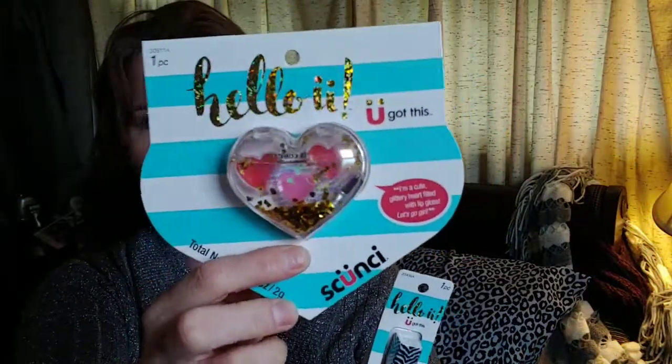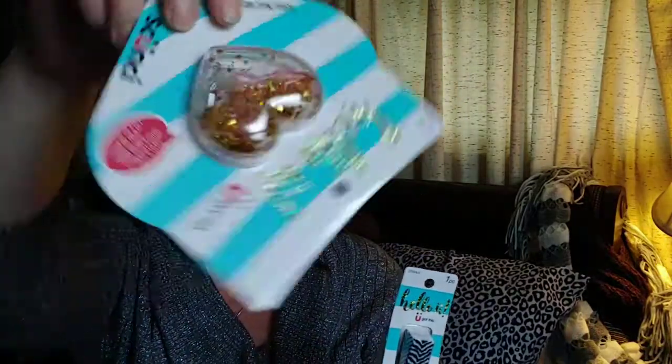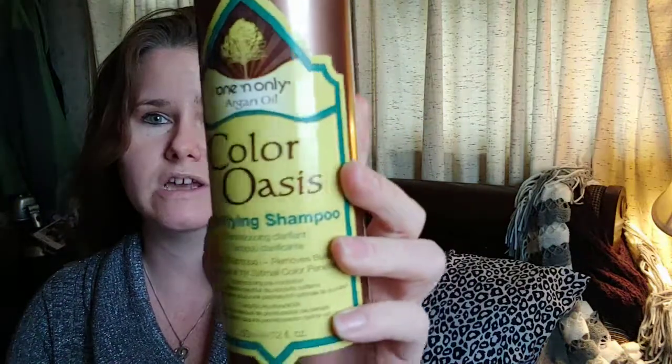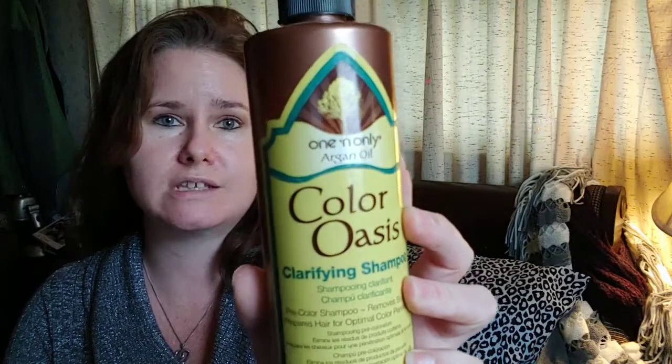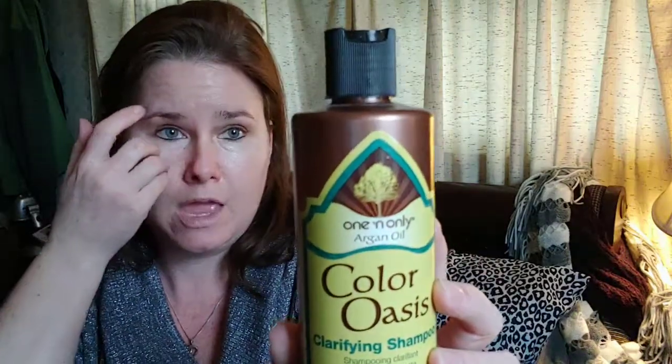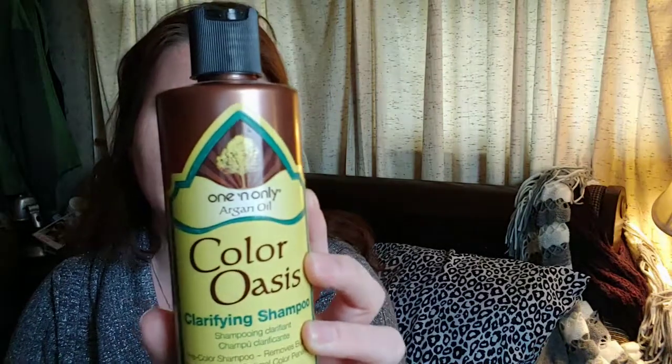From the makeup section, I wound up getting this little lip gloss trio. I think my daughter's going to really love it — I'm going to save it for Valentine's Day. And then I got this one here, just the pink glitter gloss. It has a little mirror on the side, and I'm going to give it to my older daughter. This is more her speed. Also in the beauty section, I found this Color Oasis clarifying lotion. I've never ever seen this at the Dollar Tree before. You're supposed to use it before doing your hair, like doing a dye job — it's supposed to open the cuticle and prepare the hair for color penetration. I'll have to let you guys know how this works out. It smells really good too.